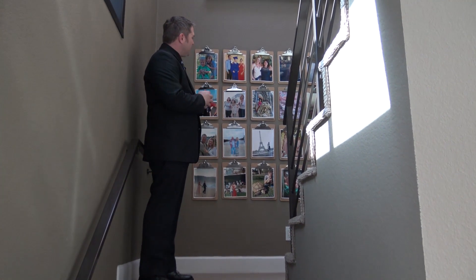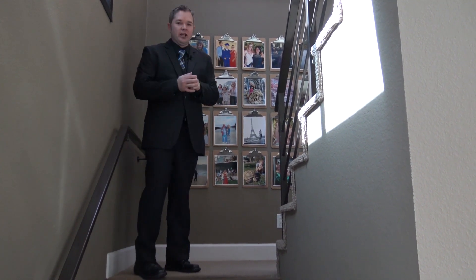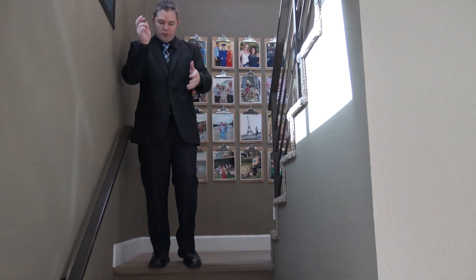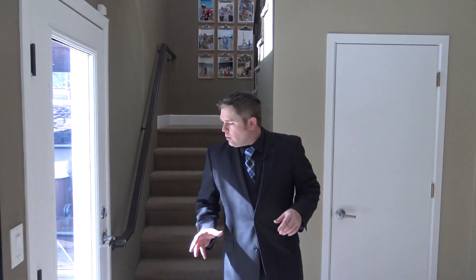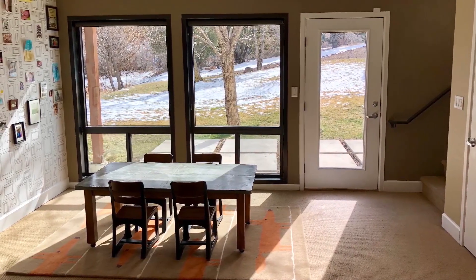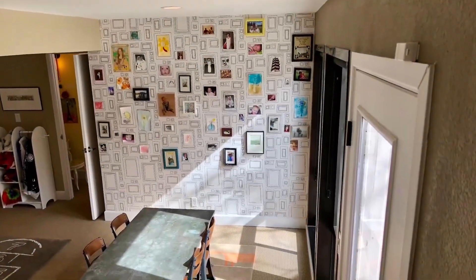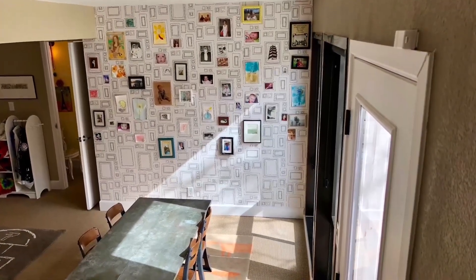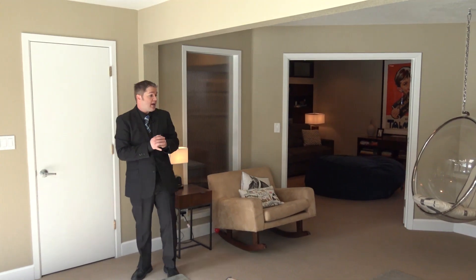Before we get downstairs, the seller hung clipboards so they can easily swap out pictures — a really cool idea. Downstairs, we have a door that leads out to the patio with direct access to that stream. There's a zip line out there I'm tempted to try. This room right here is a perfect playroom or craft room — just a place where the kids can hang out.